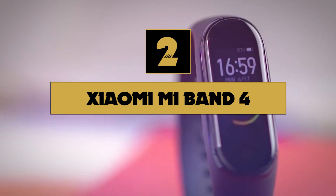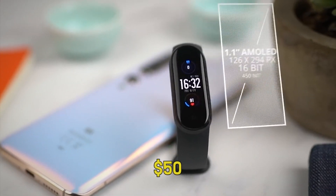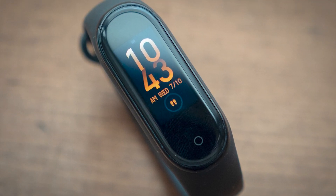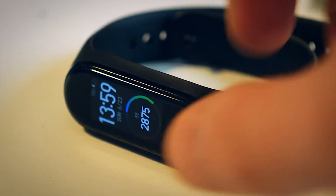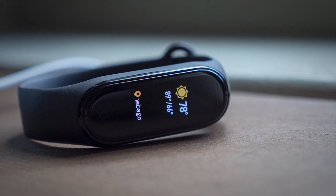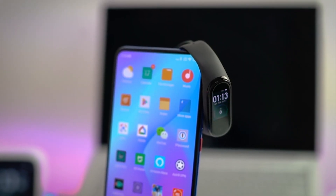Number two on our list is the Xiaomi Mi Band 4. Is it possible to have a great fitness band for well under $50? The Mi Band 4 is evidence that yes, you can. It has many of the most common features you'd get in a much more expensive Fitbit model. It does activity tracking with a half-dozen workout modes, including treadmill, outdoor running, cycling, walking, and swimming. Yes, it is waterproof as well. That said, the number of programmed workouts is a little limited when compared to other activity trackers that know a much broader range of activities.